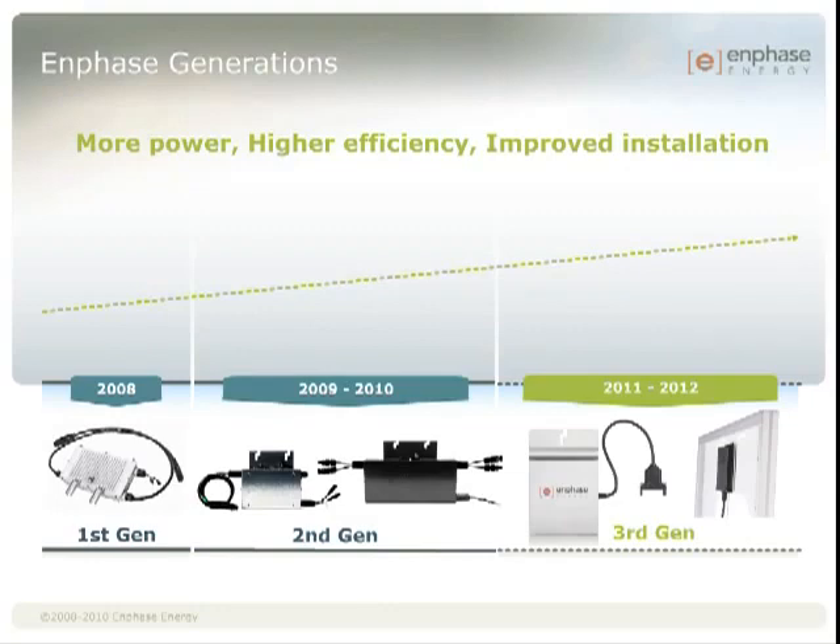Enphase introduced its first generation microinverter technology in June of 2008 with a CEC efficiency of 94% and a power output of 175 watts. Approximately a year after introducing our first generation technology, we introduced the second generation with an efficiency of 95% and an output of 190 watts. Efficiency, power, and installation are the areas we continue to focus on as we reached our third generation platform, the M215.